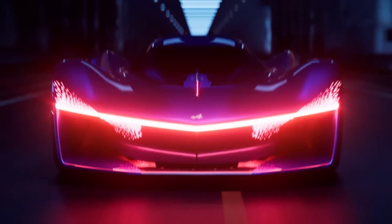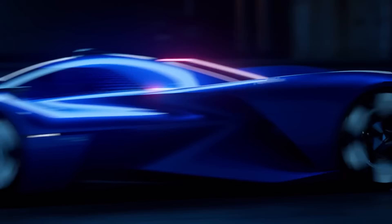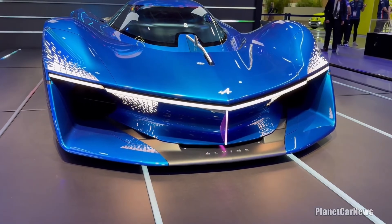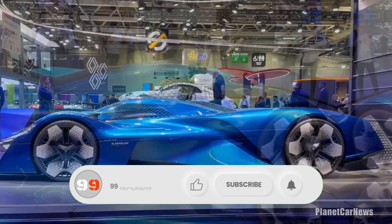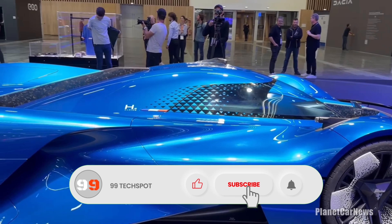The choice of colors and materials are inspired by natural elements such as fire, water, ice, wind, and water vapor. The Alpenglow's color transitions from a bright red to varying shades of blue, from light to dark, symbolizing the Alpenglow phenomenon.